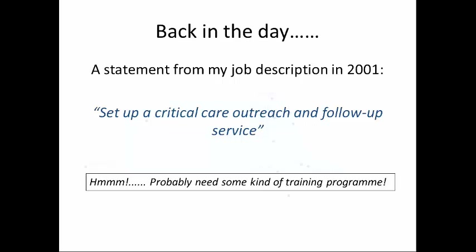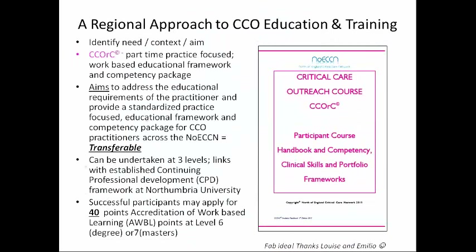Back in the day, when this Wiltshire Lass moved up north to take up a nurse consultant post, this really was the statement in my job description: can you just set up a critical care outreach and follow-up service? I said yeah, okay, that's no problem — but we'd probably need some kind of training program. So we put our heads together, my predecessor Louise and one of my consultant colleagues Emilio, and said, why don't we do something that's region-wide and transferable? So after a lot of really hard work, we've got something we call CORC — the Critical Care Outreach Course.